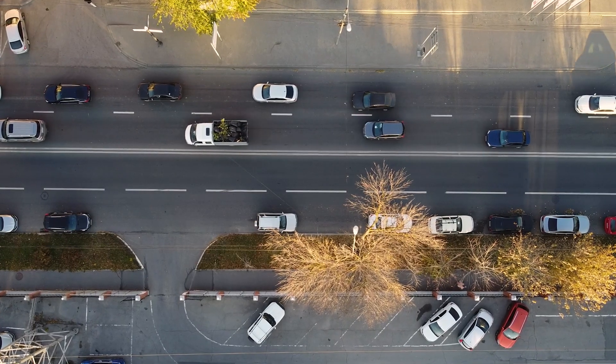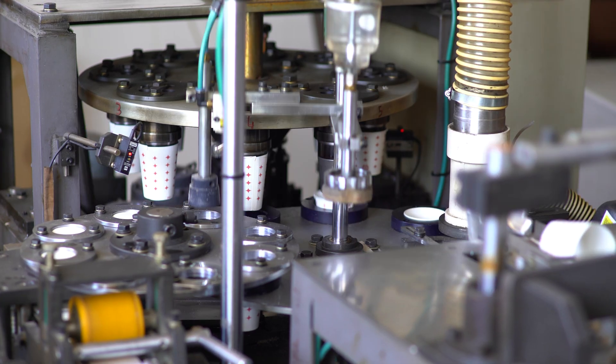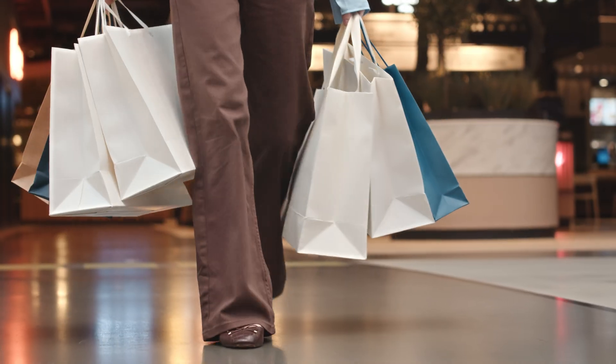Compression springs are highly versatile and are used across a wide range of industries due to their ability to store energy and resist force. They're used in the automotive, aerospace, manufacturing, medical, and consumer goods industries.